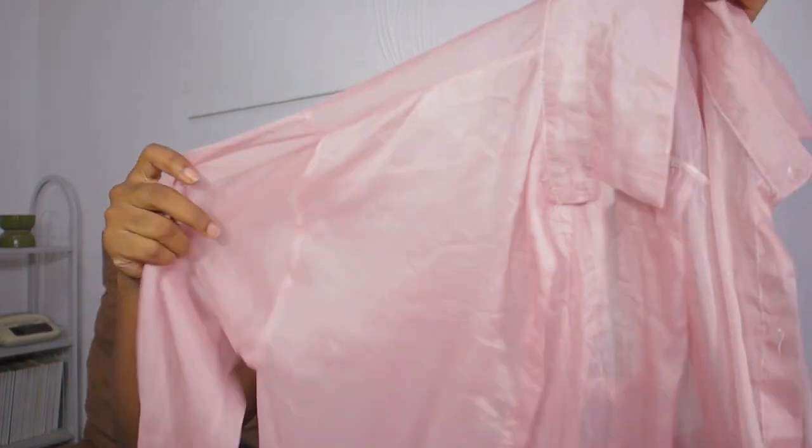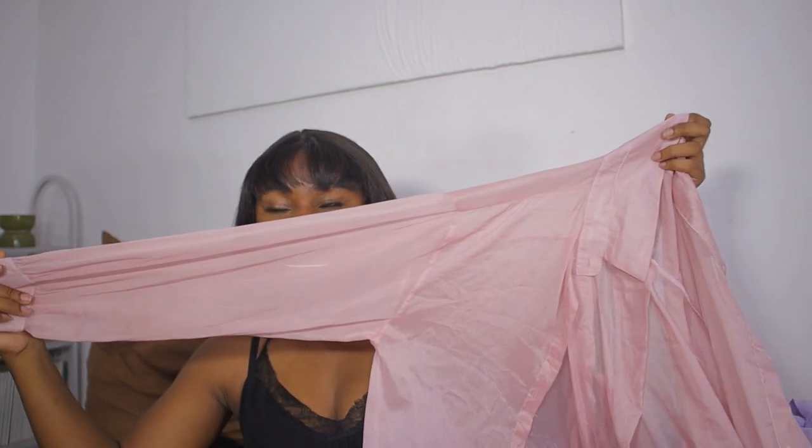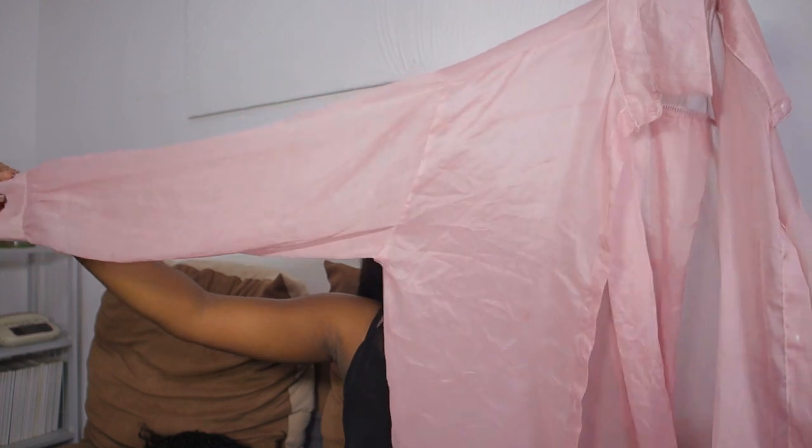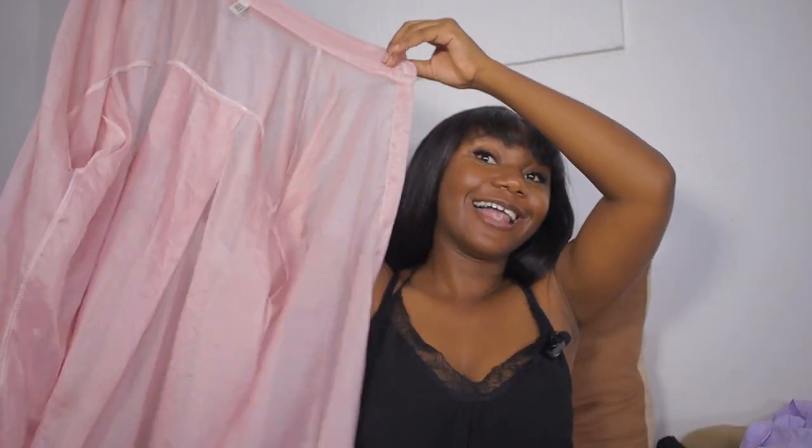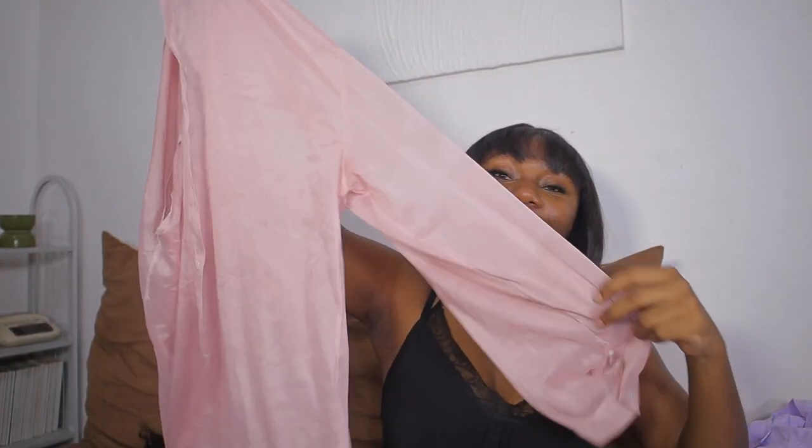We're not done with the sheer stuff yet! Next I also got this pink sheer shirt that can also actually go with the skirt. It's the same style as the other sheer shirt but this one is on the blush pink side. It's so cute. The only thing I don't like is this tie in the back so I'm gonna remove it, but other than that I love it.